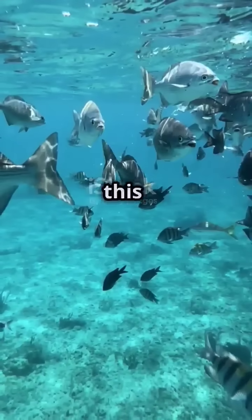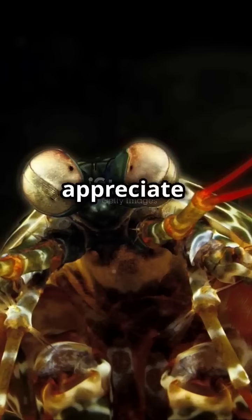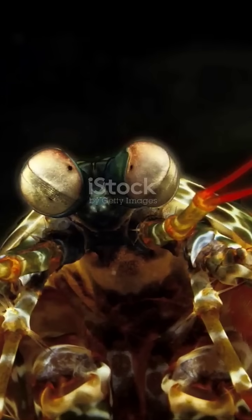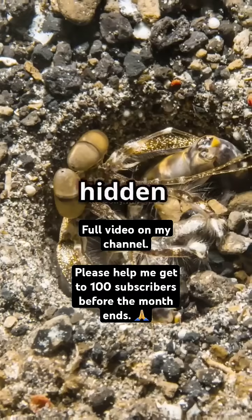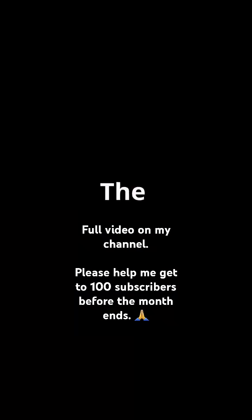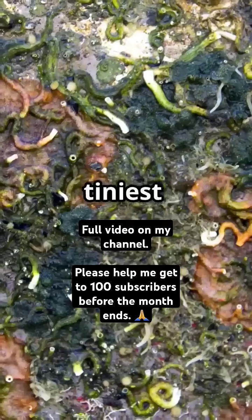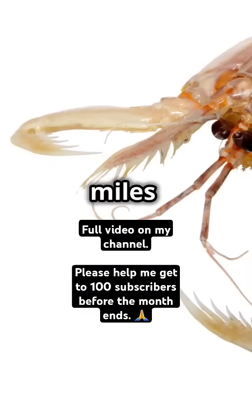Now let's talk about why this shrimp needs all this visual power. Does it want to paint? Nope. Does it want to appreciate nature's beauty? Nah. It's about survival. The ocean is a dangerous place, and if you can see hidden predators or camouflaged prey, you stand a better chance of staying alive. The mantis shrimp can detect even the slightest movement and pick out the tiniest details in its environment, meaning it can spot trouble or a meal from miles away.